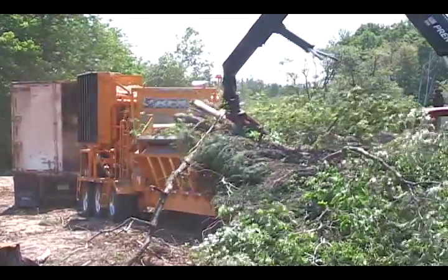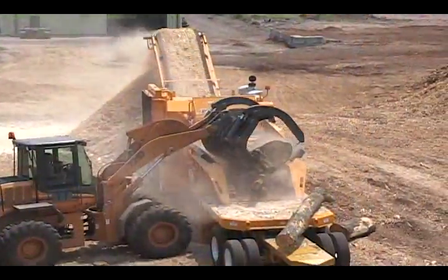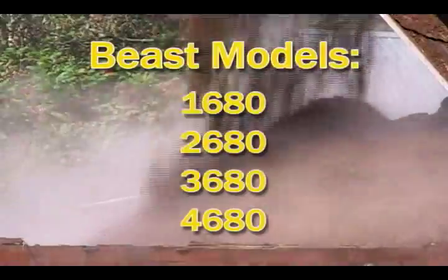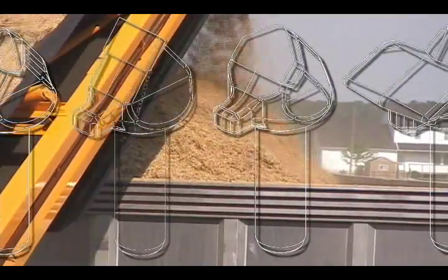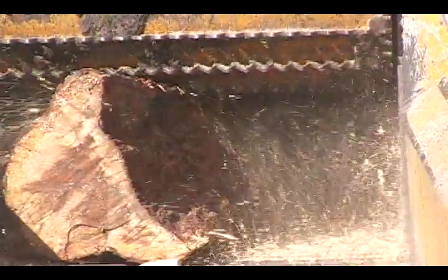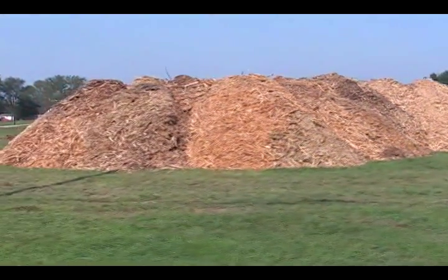Our very popular lineup of Beast recyclers are extremely productive units for breaking down unwanted waste or material to be recycled. Four models of waste reduction machines are offered. All the Beast recyclers use our patented cutter mill and are available with a wide variety of cutting bits that allow you to use the tool that best fits the application and the desired end product. Because the Beast recycler has the ability to cut, split, or grind material, there are a tremendous number of options as far as teeth and screen setups to provide the best performance and to yield uniform, high-quality end products.